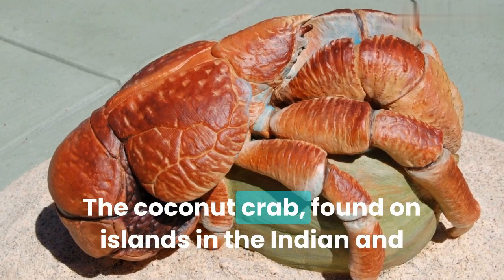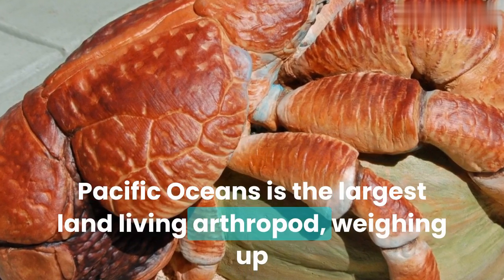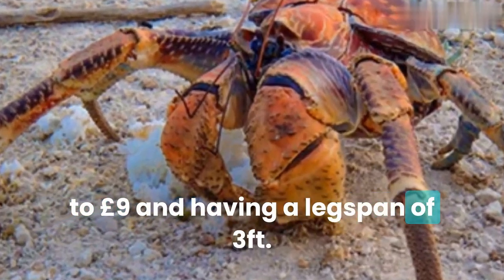The coconut crab, found on islands in the Indian and Pacific Oceans, is the largest land-living arthropod, weighing up to nine pounds and having a leg span of three feet.